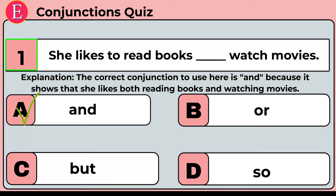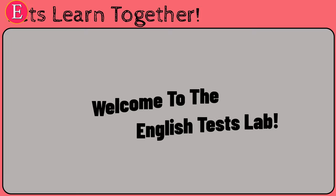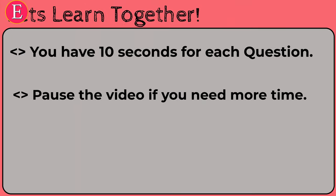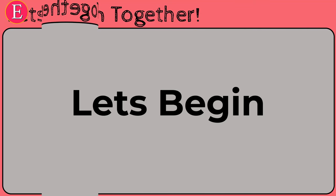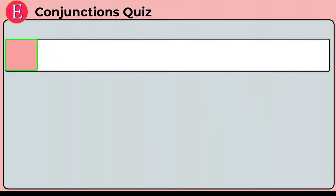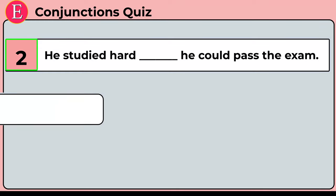Welcome to English Test Lab! Today we have a very interesting quiz. You will learn how you can use different words like 'and', 'or', 'because', 'so', and more in your daily sentences. Today we have 13 questions, 10 seconds for each question. Each answer will be explained. If you need more time, you can pause the video. Please do comment your scores at the end.